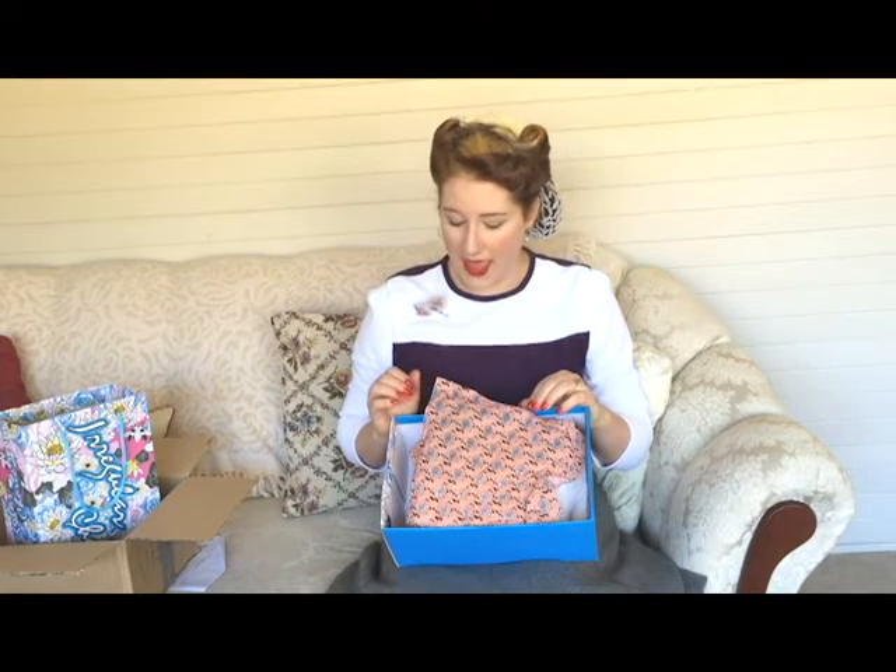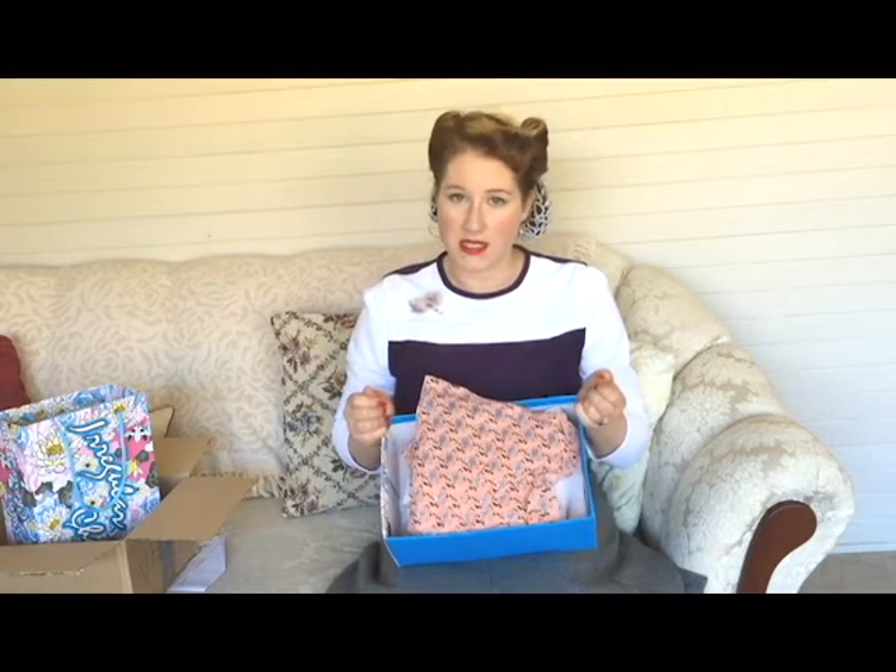Quick backstory: I wanted these shoes when they first came out in the new Irregular Choice season, and they sold out in about a week before I could get the money together. So I was waiting and waiting for them to come back into stock. They finally did, and of course I put them straight in my basket and purchased them.